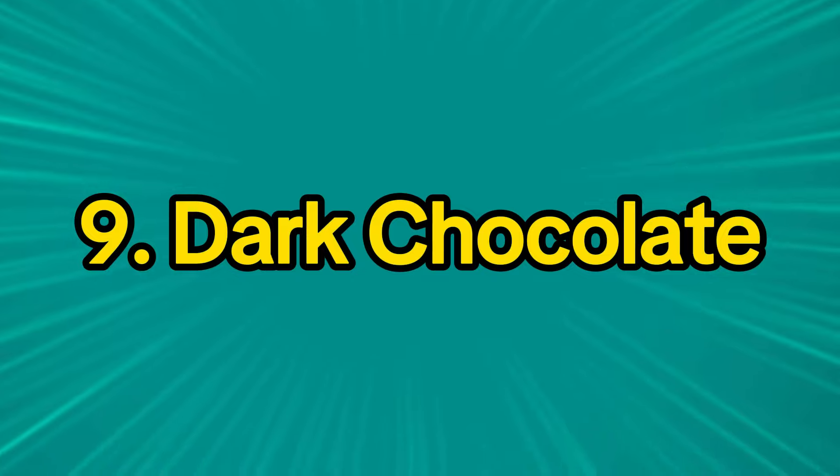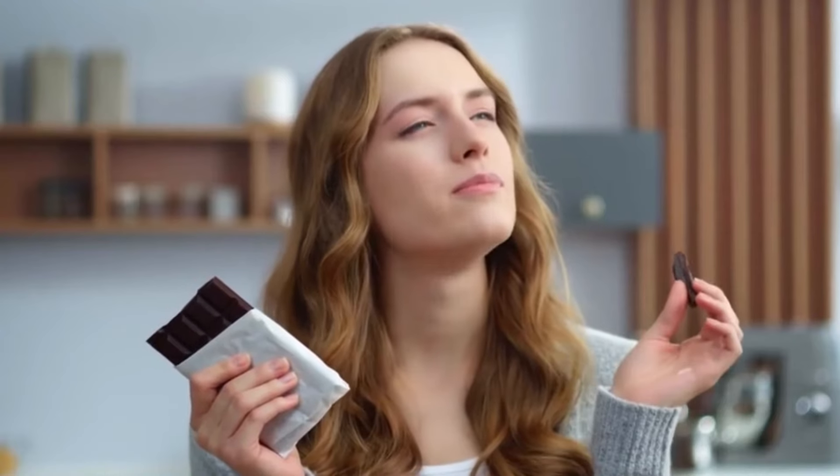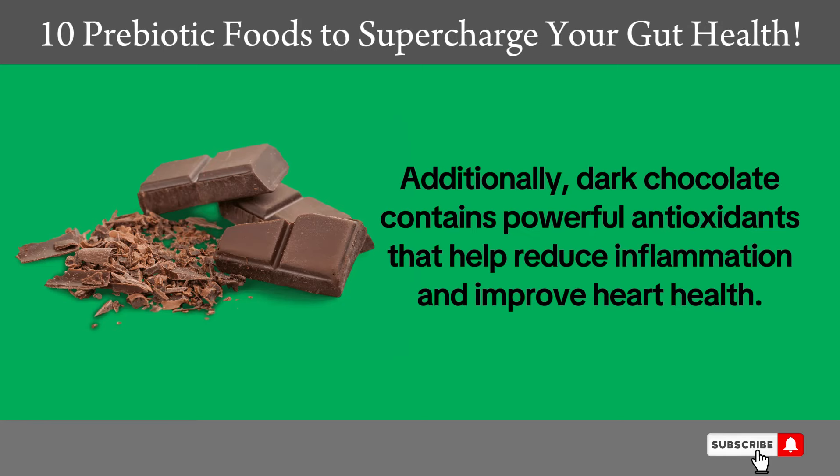9. Dark chocolate. Dark chocolate is rich in flavonoid compounds, which have a prebiotic effect that can enhance gut health. Additionally, dark chocolate contains powerful antioxidants that help reduce inflammation and improve heart health.